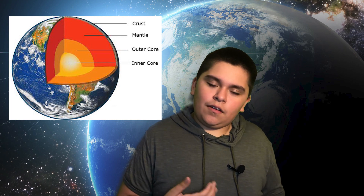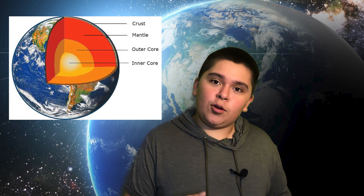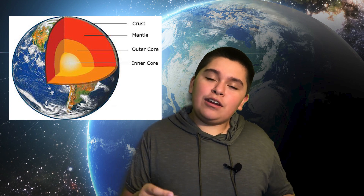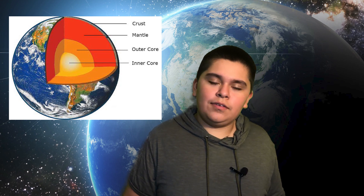Next we have the outer core, which is another molten layer. It is the outermost part of the core and is also molten like the mantle, but volcanic activity doesn't originate from here. Then there's the solid inner core — yes, solid. The inner core is so hot that the iron and nickel, which is what we think Earth is mostly made of, actually solidifies. Temperatures here can reach the temperatures around the surface of the sun.